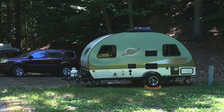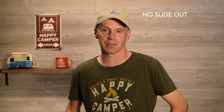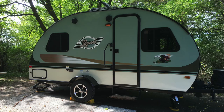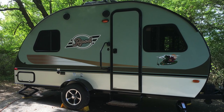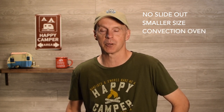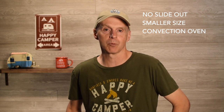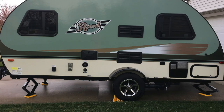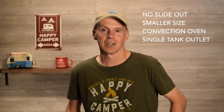First, let's take a look at my 2016 R-Pod 171. Here are some of the things I really like about the 171. It didn't have a slide-out, which made for quicker setups and no wiping off the slide when breaking camp, and also meant fewer potential leaks. The smaller size was actually a real benefit — only 18 feet 4 inches long from ball to bumper — making it very easy to find sites at most locations: state parks, national parks, pretty much anywhere. I also really enjoyed the convection microwave oven in this unit. It's a nice appliance for a smaller trailer. Another thing I really enjoyed is the single gray and black tank outlet, meaning you needed fewer hoses at full hookup sites and no switching hoses at the dump station.